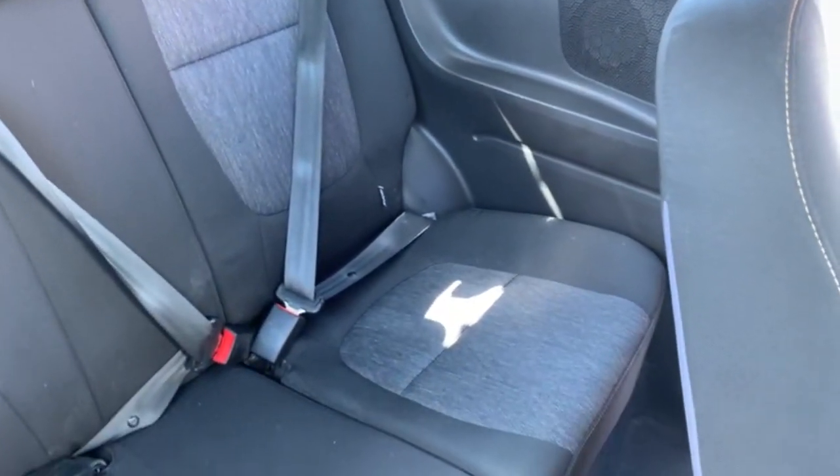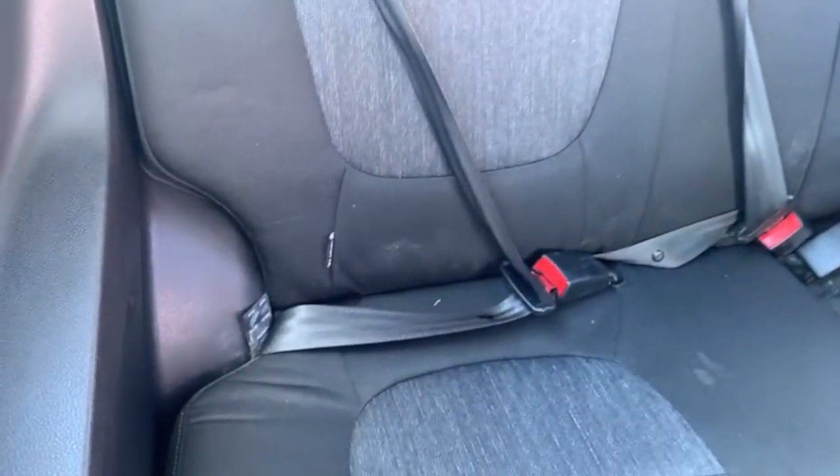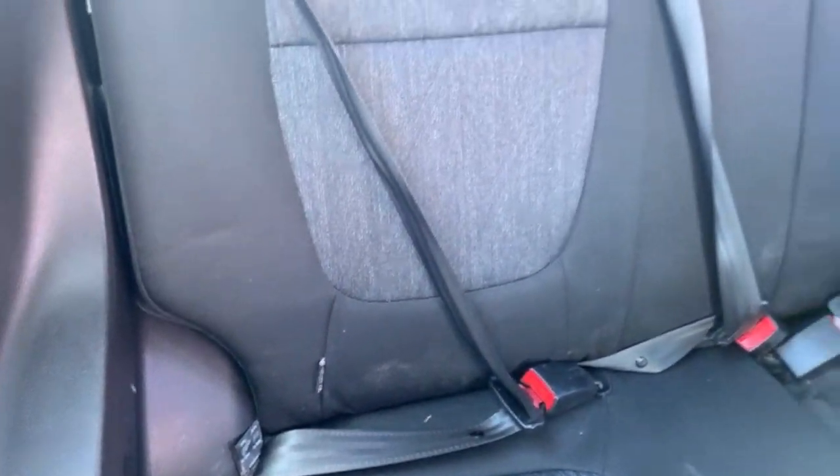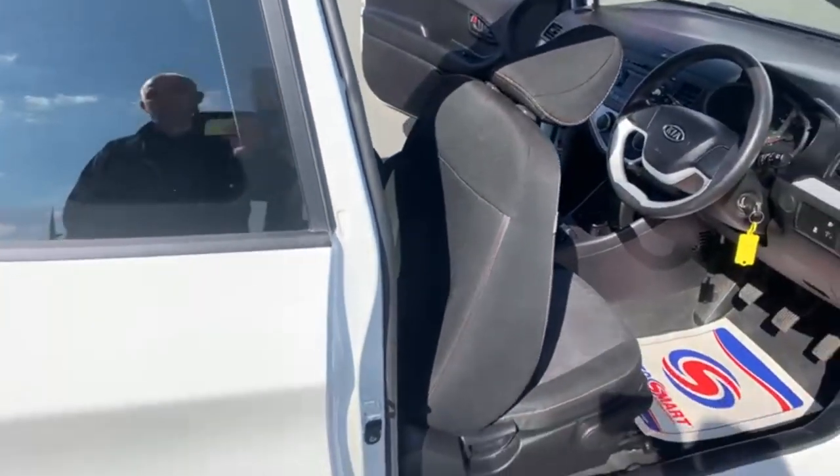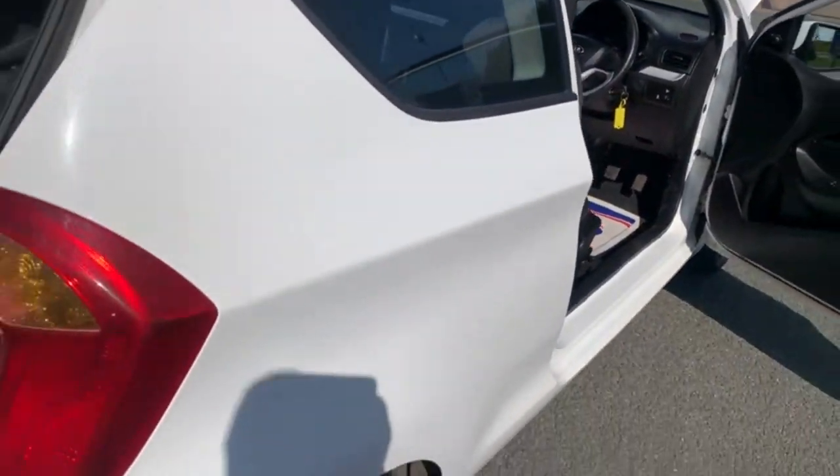Coming to the back of the vehicle now — three seatbelt points there. As you can see, you've got ISOFIX on the two main seats. Again, no rips or tears on the rear seats. Coming round to the back.